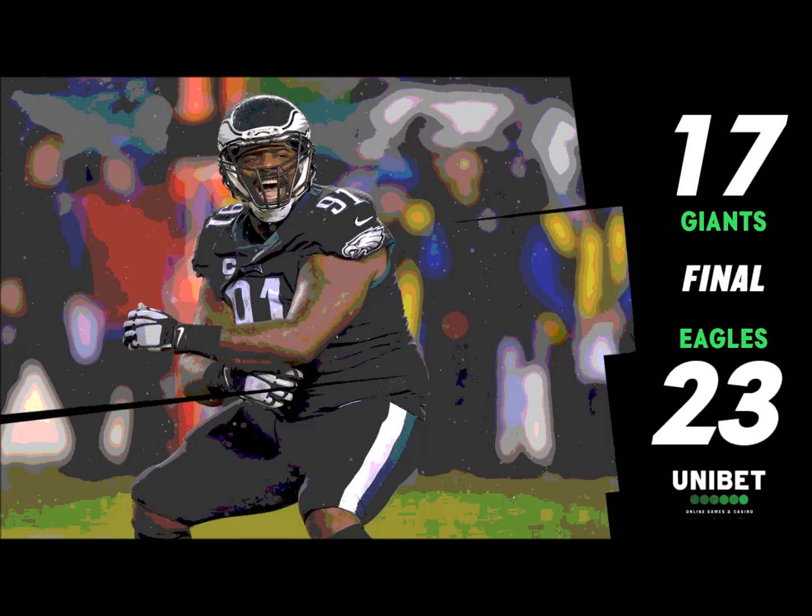Next Sunday the Eagles visit the Washington Redskins — 1 o'clock kickoff. Mike and I will be in Landover, Maryland to bring you the action. Coming up it's the postgame show with Rob Cherry, Jamal Jackson, and Dan Klecko. The final score: the Eagles 23, the Giants 17.